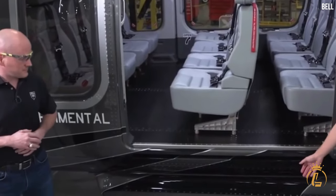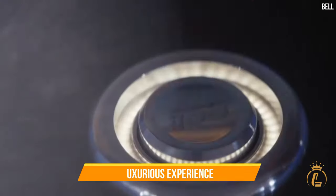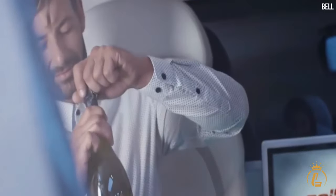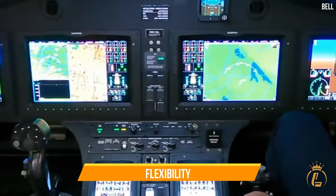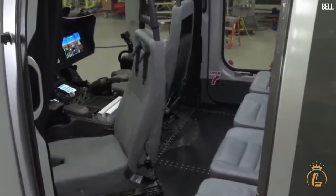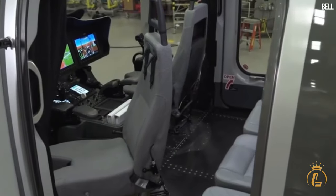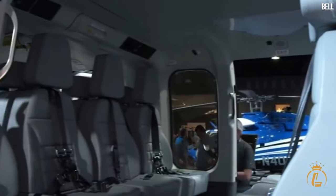The interior of the Bell 525 Relentless is meticulously designed to provide a luxurious experience for all passengers. The cabin showcases plush leather seating with ergonomic design ensuring optimal support and relaxation. The cabin layout offers flexibility with various seating configurations, including a high-density configuration of 22 passengers — 1-2 crew and 20 passengers — or a standard configuration of 18 passengers with 1-2 crew and 16 passengers.